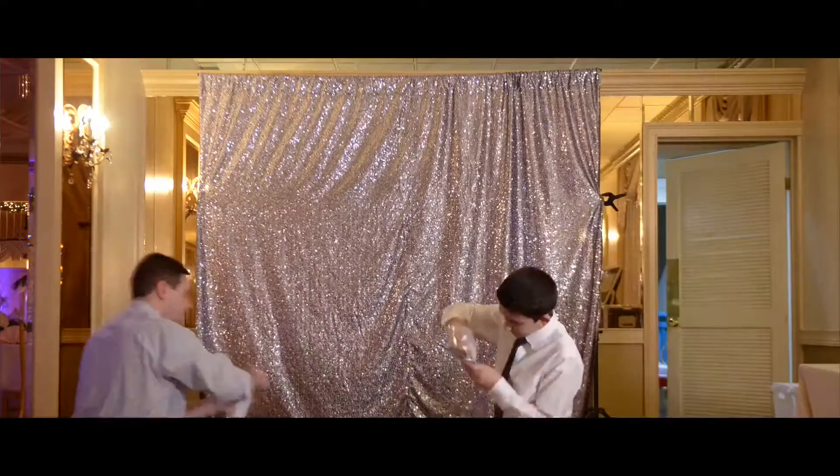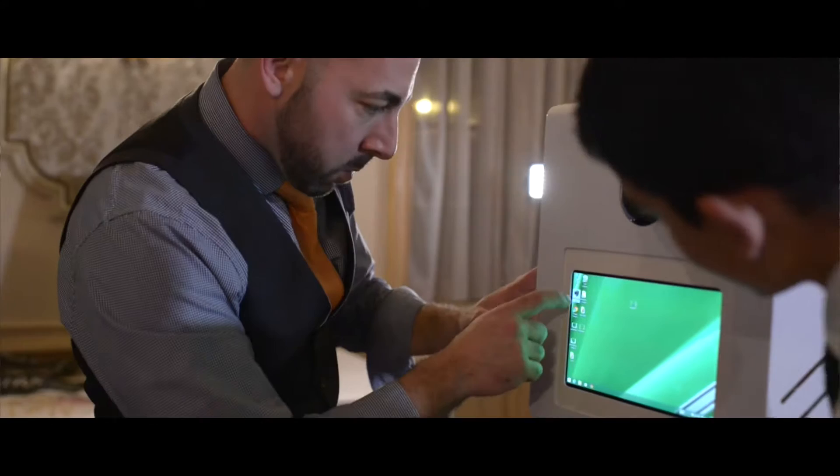Hi, I'm Kevin from Kevin DeMasio Photography and this is our photo booth. Our photo booth is an open-air concept design which allows your guests to enjoy the images on the spot with our on-screen live display.